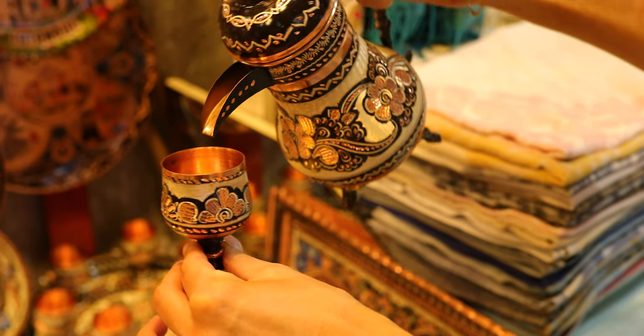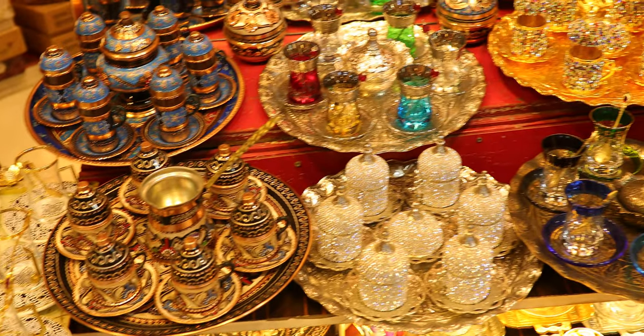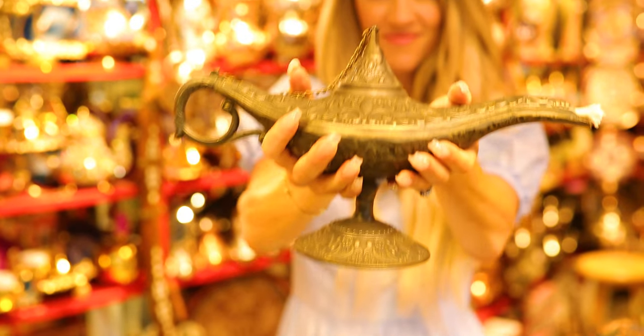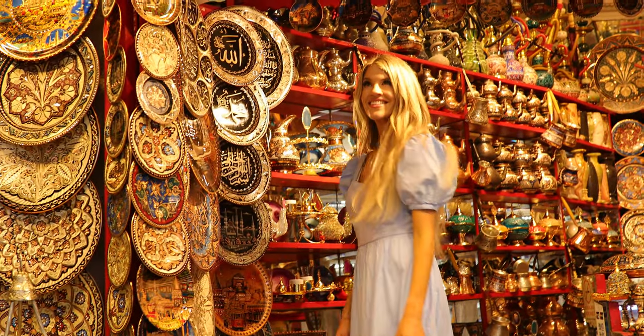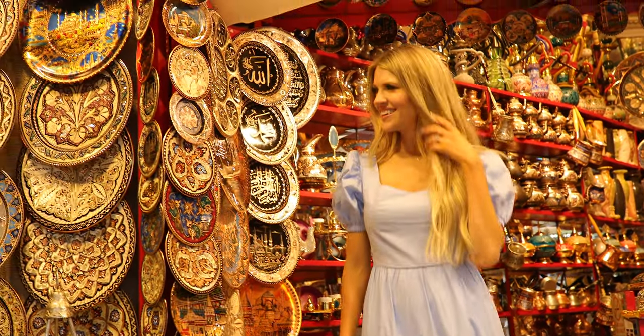It's just so cool that everything is so old in the Grand Bazaar and yet so current. I mean, you are shopping where people shopped in the 15th century and where people would go to trade goods.